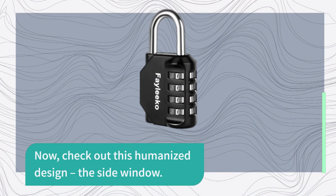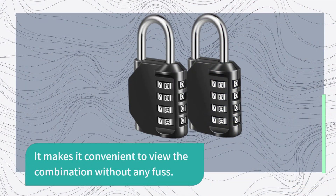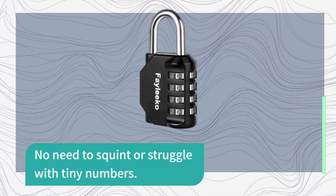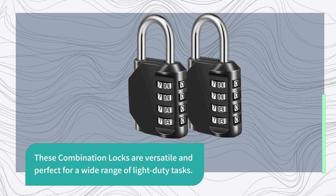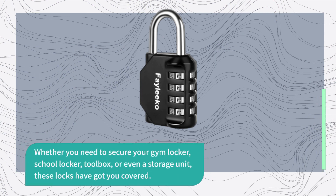Now, check out this humanized design — the side window. It makes it convenient to view the combination without any fuss. No need to squint or struggle with tiny numbers. These combination locks are versatile and perfect for a wide range of light-duty tasks. Whether you need to secure your gym locker, school locker, toolbox, or even a storage unit, these locks have got you covered.